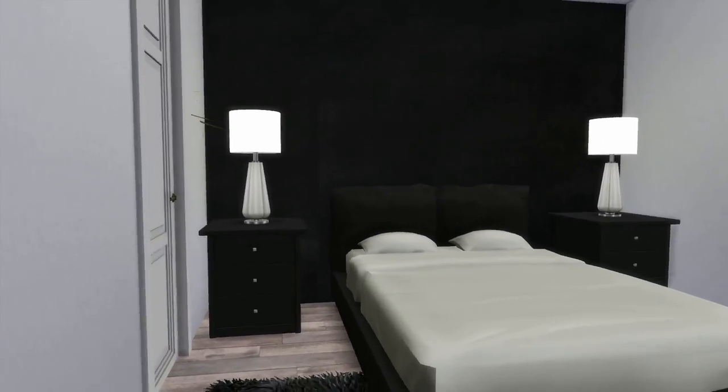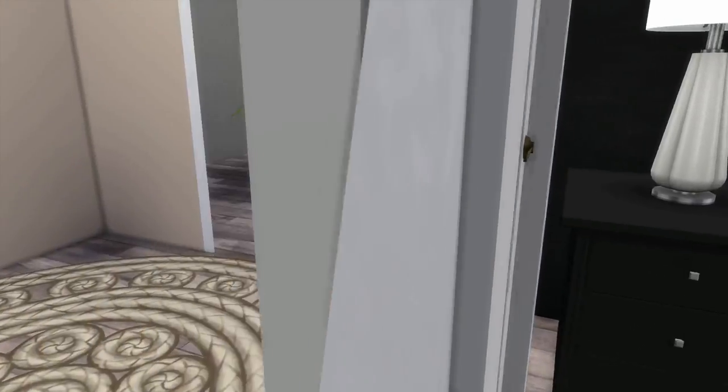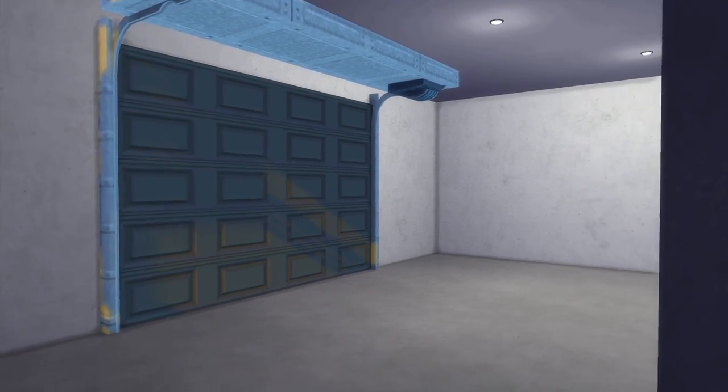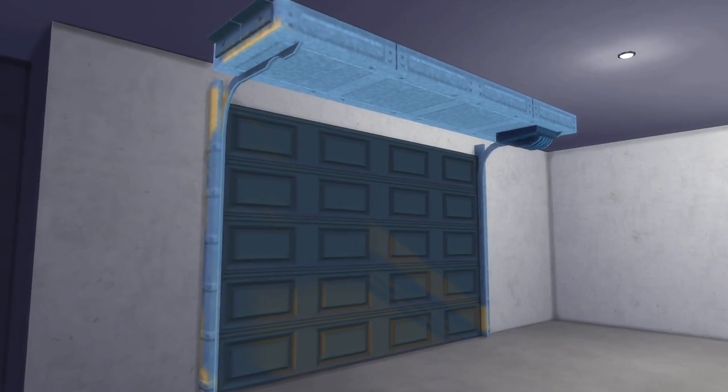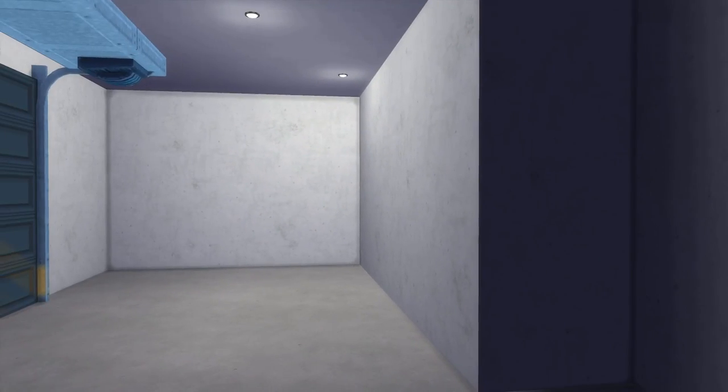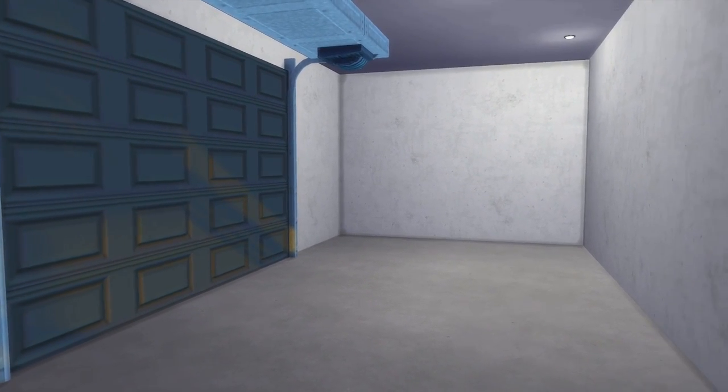I forgot to do the backyard in this house, rip to that. But yeah, that's one bedroom. Instead of that room we're gonna show you the bathroom — wait, no, that's the garage. I actually quite like the garage; it actually looks like a garage, so I'm very happy with how it turned out. It's one of the most realistic rooms in the house.